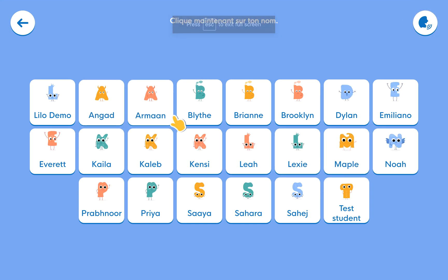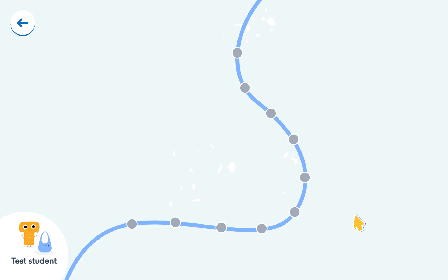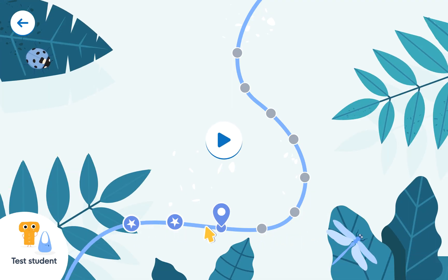Now everybody's name is in here, so you click on your name and it's just going to get you started. I've already tried it out a little bit and made my way along the path. You can stop at any time, and once you've completed a task you get a little star. The first two stars are placement tests — these are games designed for individual student needs. It's a really good program.